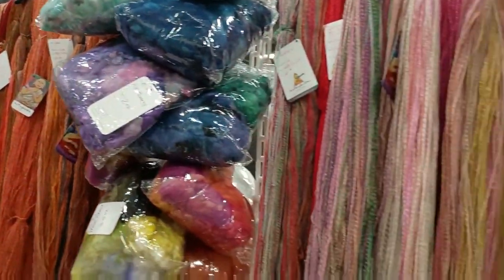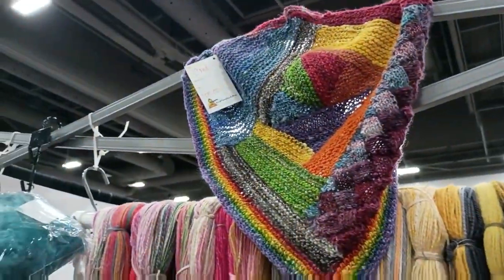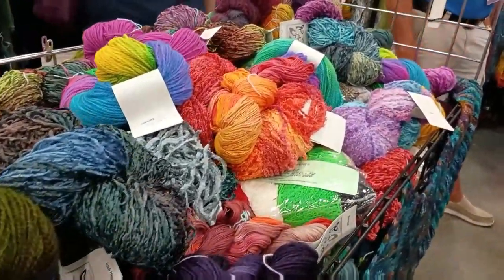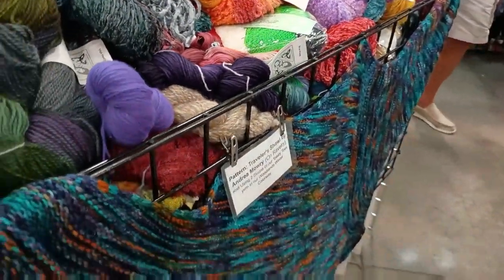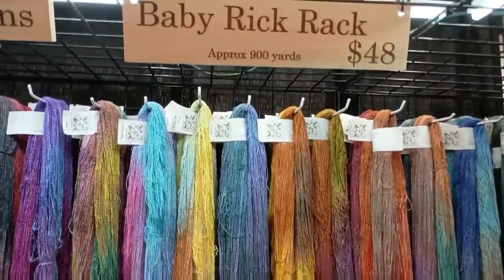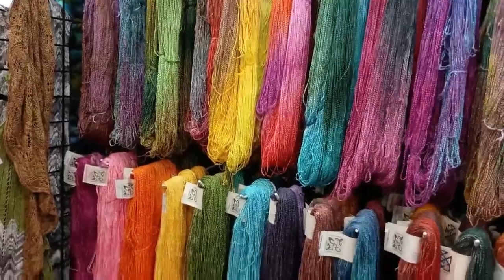We're just going to kind of walk around and enjoy, taking a look at some of the different booths. I want you to join me as we glance through and enjoy this time to visit. Some of the dyers were starting to just hang up their hanks loosely like this, and it really gives a different perspective on the yarn and how it's dyed.